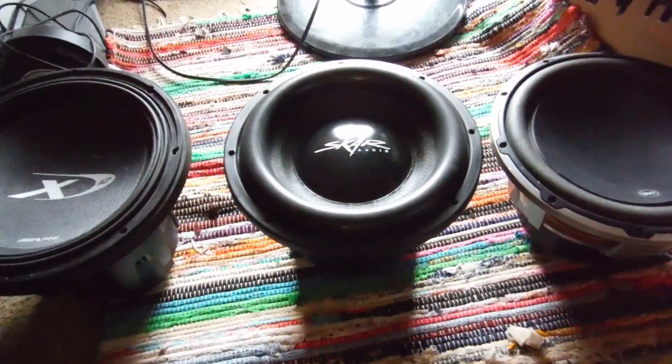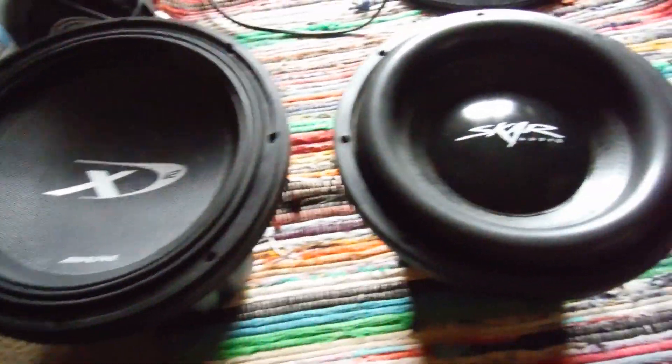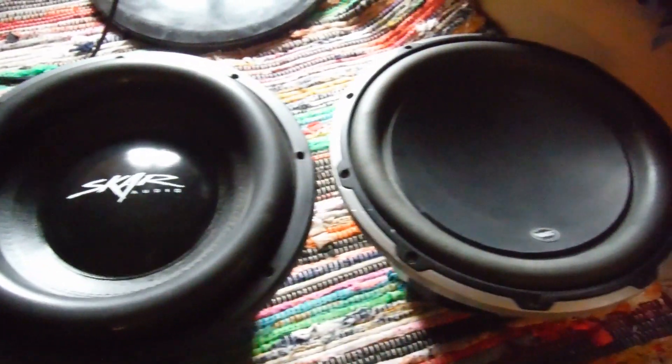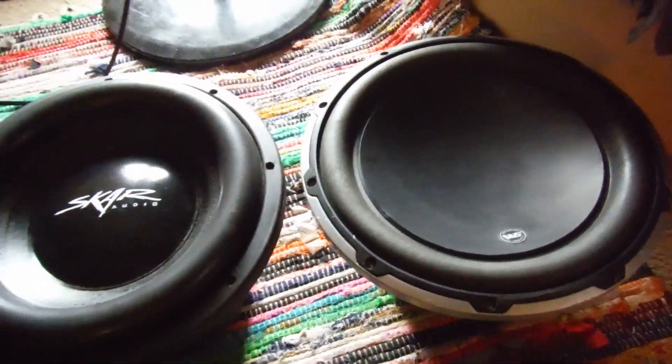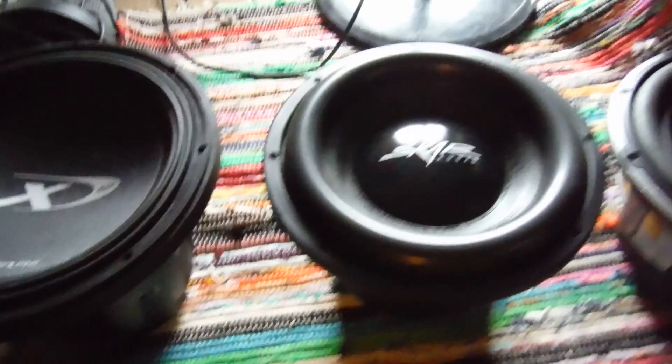Hey guys, welcome back again. Today we're going to show you the Alpine Type X 12, the Skar EVL 12, and the JL Audio W6 12. They're all the same size woofers and we're just going to take a closer look at them.